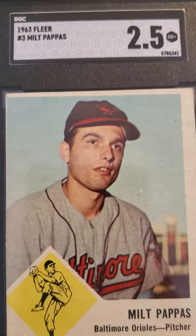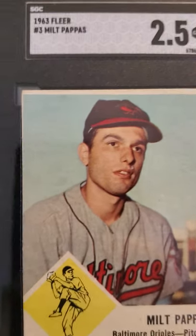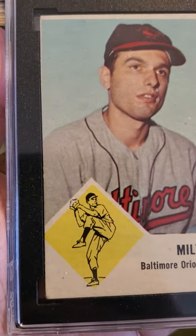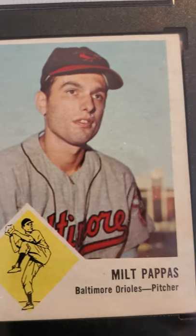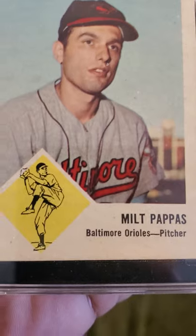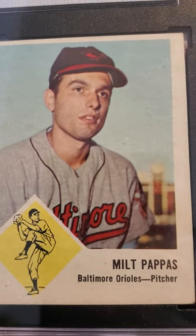I subbed some 1963 Fleer cards. I'm thinking about resubbing these with PSA. I knew this wasn't going to get a good grade — look how off-center it is, the corners have a couple of dings and are rounded off. But this Milt Pappas received a 2.5.